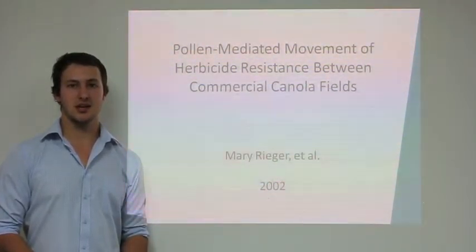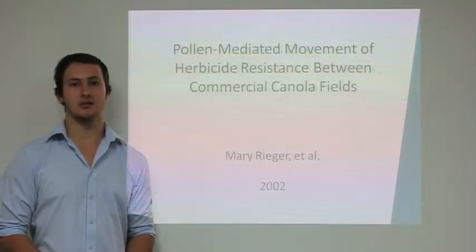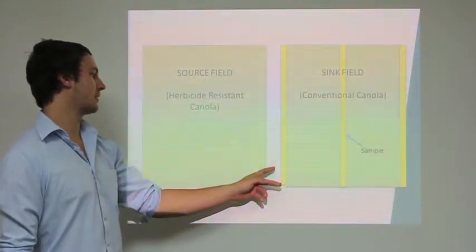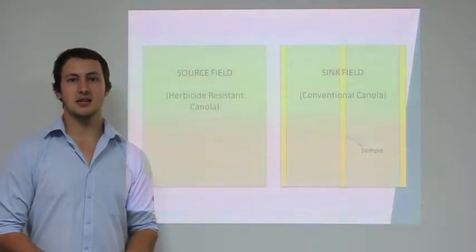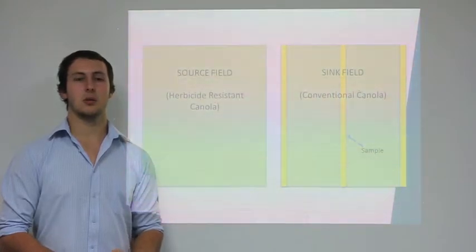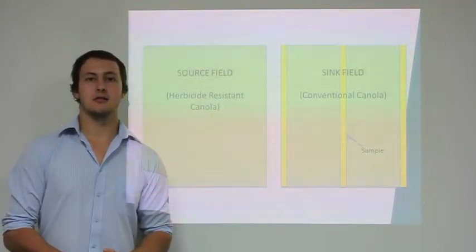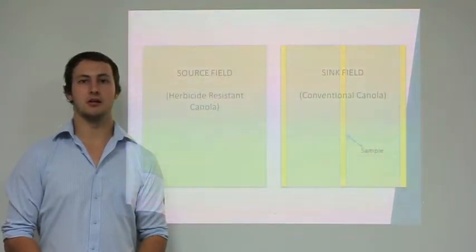At least 100,000 seeds were taken from three locations in each of the 63 fields. The samples were taken parallel to the source field on the left, middle and right-hand sides of the sink fields. These seeds, along with herbicide-resistant and susceptible controls, were planted in an irrigated field. The plants were sprayed with a lethal dose of herbicide to determine if gene transfer by pollen had taken place.